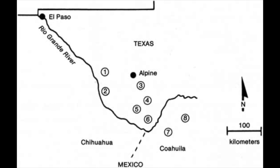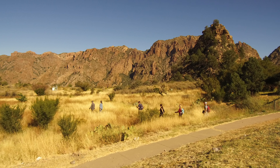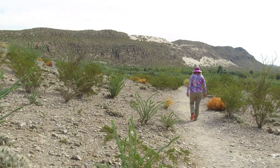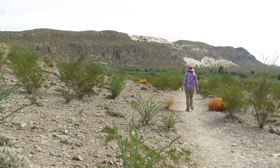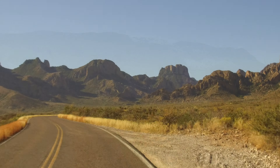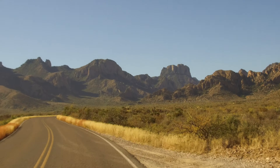Carmen Mountain white-tailed deer, for example, live in the Chisos and nearby Sky Island Mountains, yet are unknown elsewhere. Average rainfall at the basin, a Chisos Mountain spot popular with both people and wildlife, is more than twice that at Rio Grande Village just 20 miles away by the river.